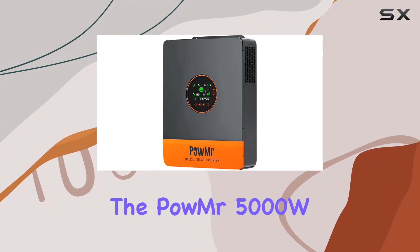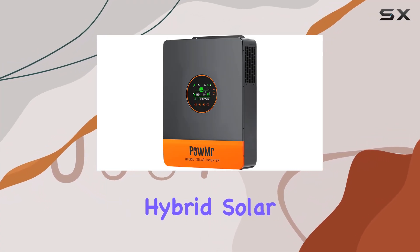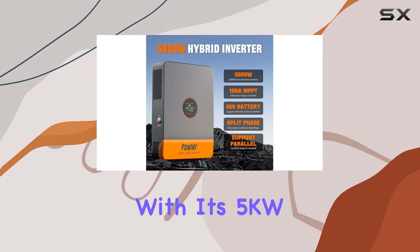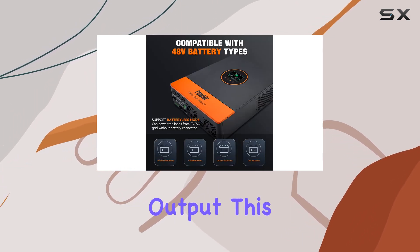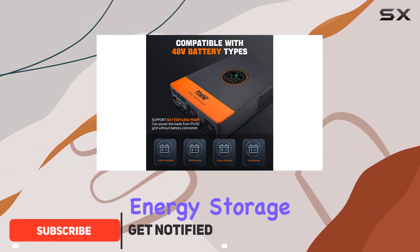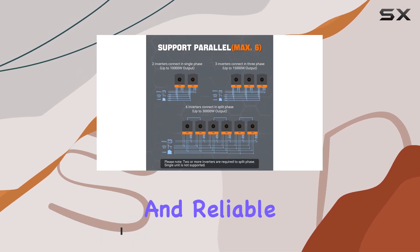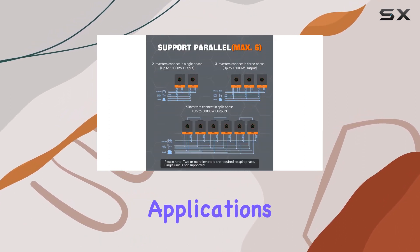Today, we're diving into the Palmister 5000W Hybrid Solar Inverter, a powerhouse of energy innovation. With its 5KW pure sine wave output, this inverter seamlessly integrates solar energy storage, charging, and AC sine wave generation, providing an efficient and reliable power solution for various applications.